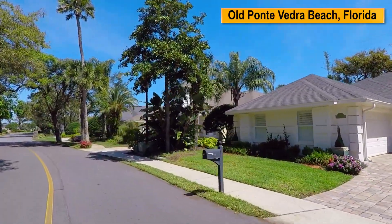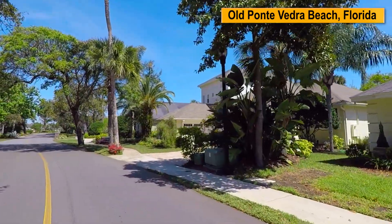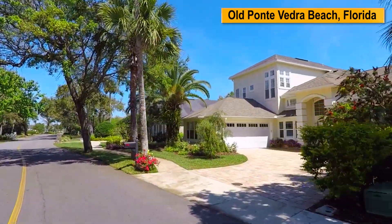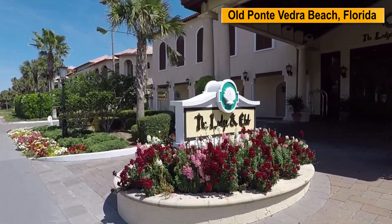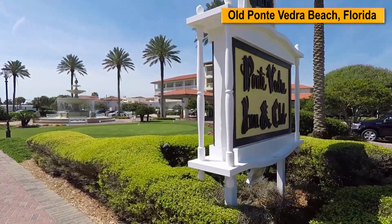Old Ponte Vedra Beach is not a gated community and there are no homeowner association fees. Several area clubs enhance the beach lifestyle, most notably the Ponte Vedra Inn & Club,